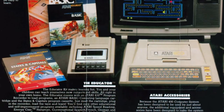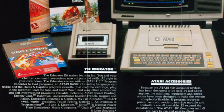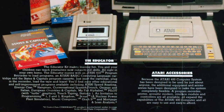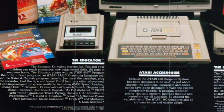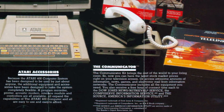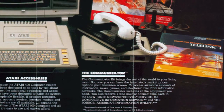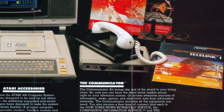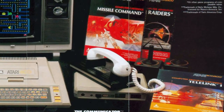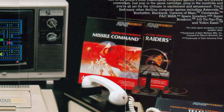There was also the Educator kit, which came with programs to teach you things like state capitals and how to type, and programming. If you wanted to get online or connect with other users, there was the Communicator, which came with a 300 baud acoustic modem along with Telelink, the software used. And the last one was the Entertainer, which is nothing more than a collection of Atari video games like Missile Command and Star Raiders.